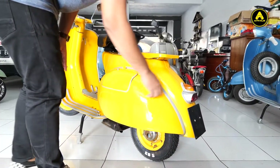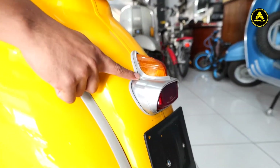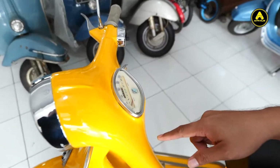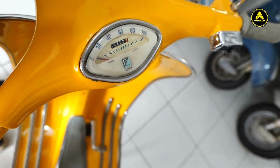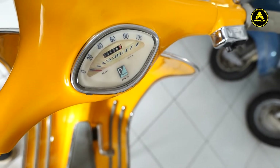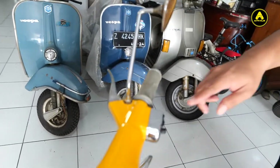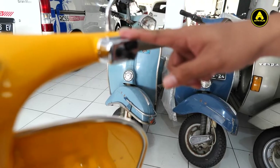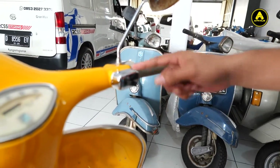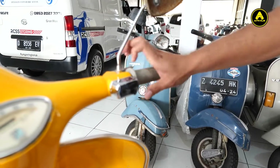Dan stop lamp, ini pakai siam grabbornya GS. Terus ini speedonya masih original. Original fungsi, cuma belum dipasang kabelnya. Kemudian klakson ini. Ini saklar, harusnya pakai saklar gantung robotnya, tapi ini pakai saklar super. Masih berfungsi dengan baik.